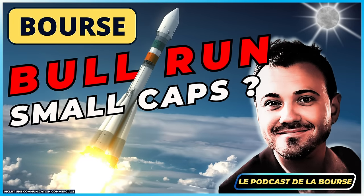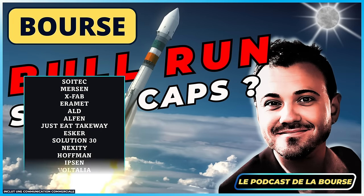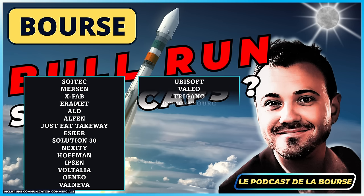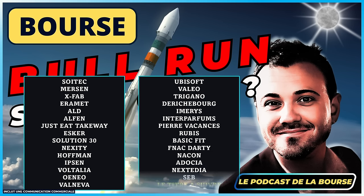On a un gros programme et je vous remercie pour le nombre incalculable de belles propositions. On aura : Soatec, Mersenne, Xfab, Eraméa, LD, Alphen, Justit, Esquer, Solutions 30, Nexity, Hoffman, Ibsen, Voltania, Eoneo, Valneva. Il n'y a pas que des small caps, il y a aussi des mids et quelques bigs : Ubisoft, Valeo, Trigano, De Richbourg, Imeris, Interparfum, Pierre Vacances, Ruby, Basic Fit, Fnac Darty, Nacon, Adossia, Nextedia, et Seb — un titre que j'aime beaucoup et qui semble donner des signaux plutôt positifs.